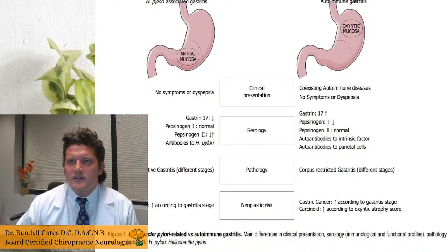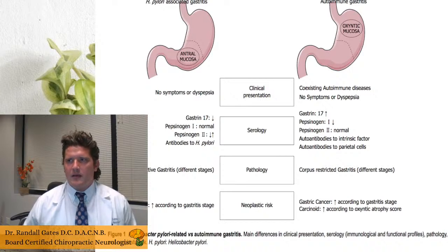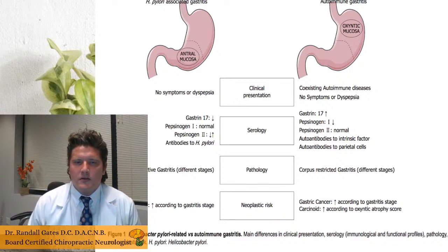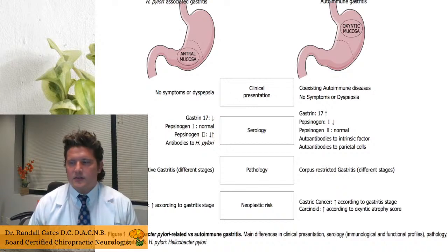Going through this image, H. pylori gastritis may have no symptoms, or you may have dyspepsia — where a person feels full, has acidic symptoms in their esophagus, bloating, or gets full really quickly. H. pylori folks are not necessarily going to have a high gastrin, other markers will be normal relative to pepsinogen, they will have high antibodies to H. pylori, and there's an increased chance of gastric cancer according to the gastritis stage.